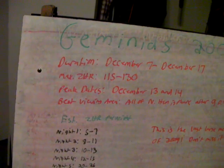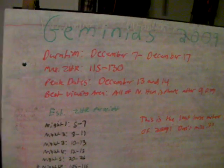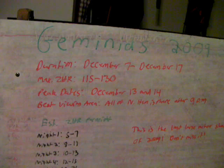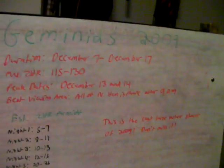All right, folks. This is another video that goes along with the Astronomy Chase video series. This is going to be the Meteor Shower Showdown — the Geminids of 2009.